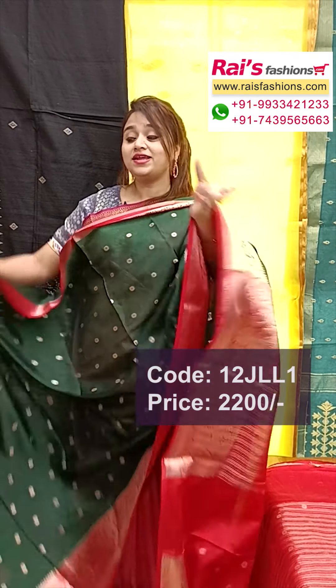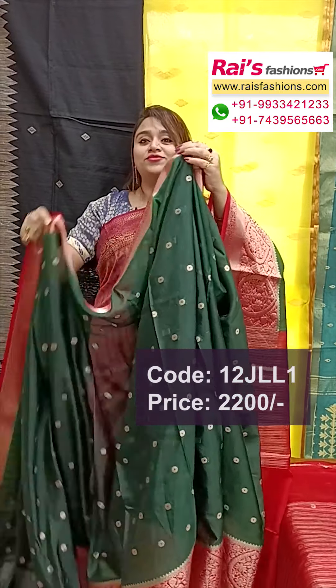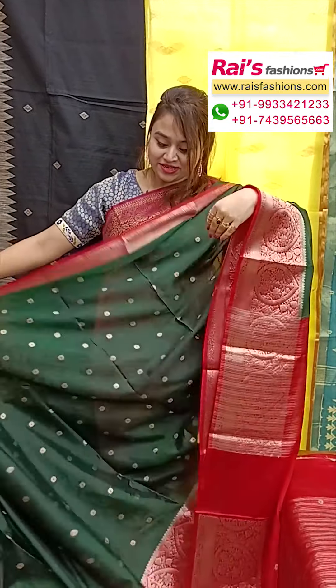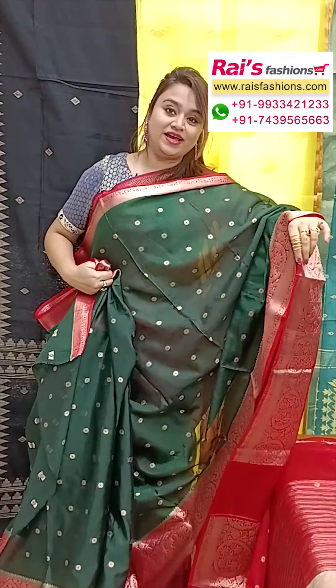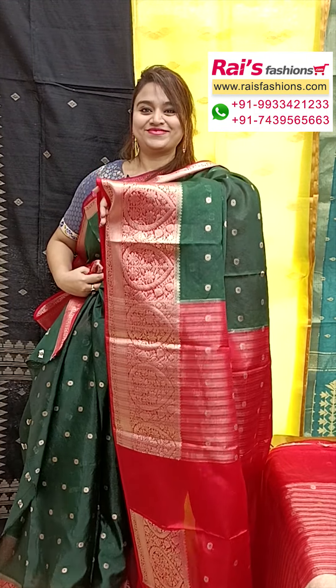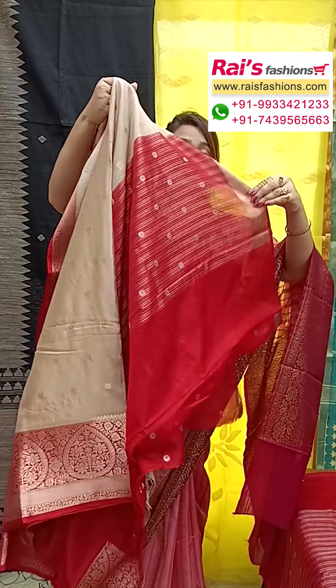Hello everyone, I am Reshmi here from Rai's Fashions. I will display some exclusive pure Banarasi soft silk saree collections only for you. Let me display all our bright looks, perfect for your festive wear and party wear — very soft, lightweight pure Banarasi soft silk with beautiful weaving design work.